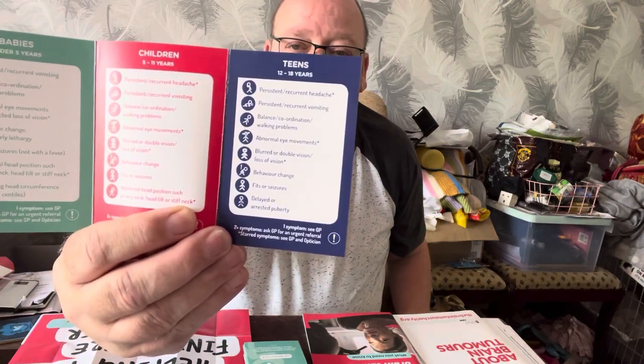The next stage is for teens, aged 12 to 18, shown in navy blue. Signs and symptoms include persistent or recurrent headaches, persistent or recurrent vomiting, balance and coordination, walking problems, abnormal eye movements, blurred or double vision, loss of vision, behaviour change, fits or seizures, and delayed or arrested puberty. With one symptom, see your GP; with two or more, ask for an urgent referral. Persistent or recurrent headaches, abnormal eye movements, blurred or double vision, and loss of vision also require seeing your GP and optometrist.